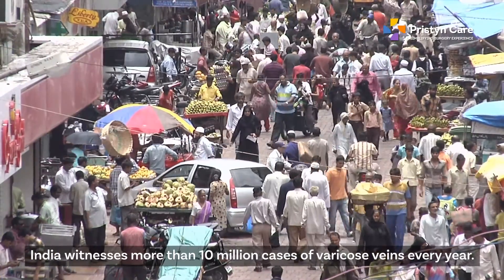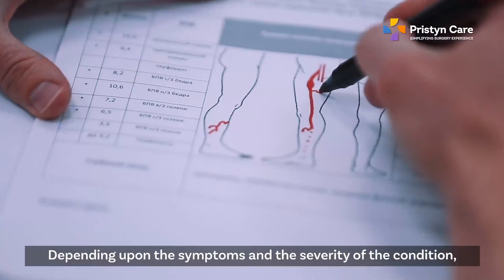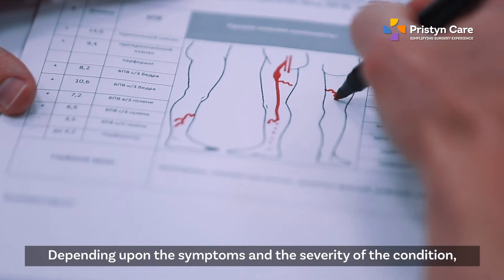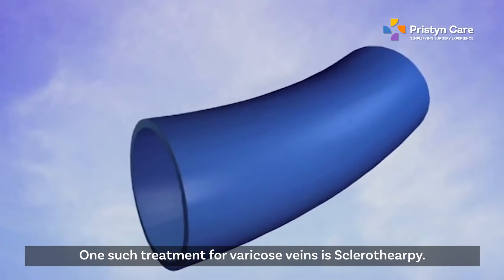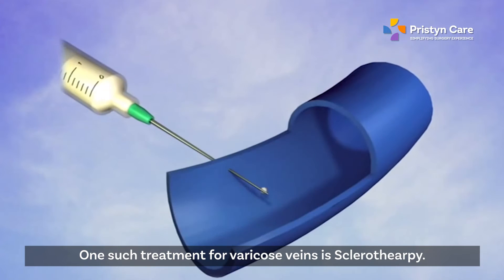India witnesses more than 10 million cases of varicose veins every year. Depending upon the symptoms and the severity of the condition, there can be different treatments for varicose veins. One such treatment is Sclerotherapy.